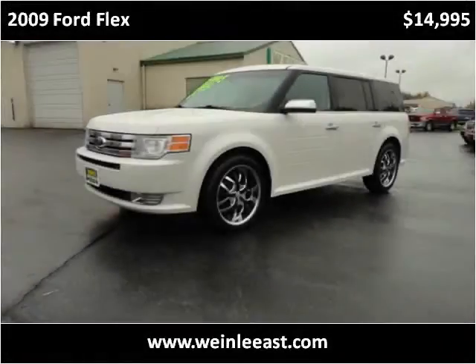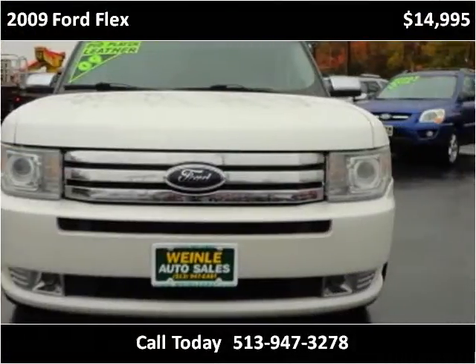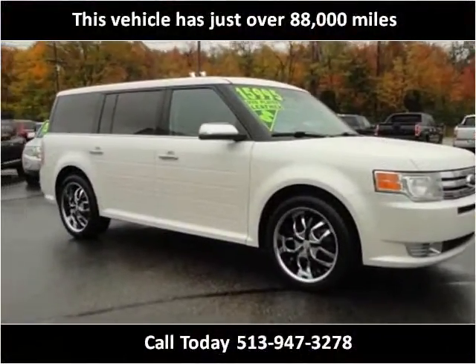This 2009 Ford Flex is available from Wynely Auto Sales East. This vehicle has just over 88,000 miles.